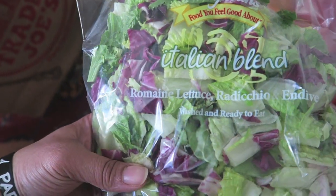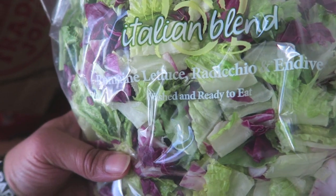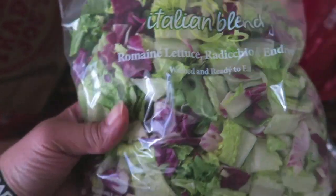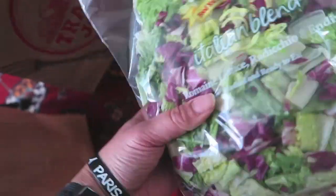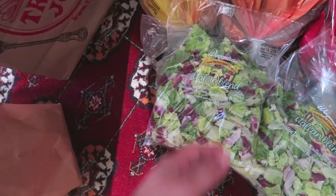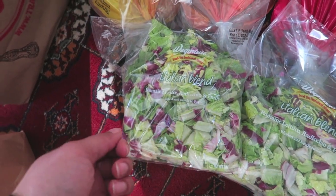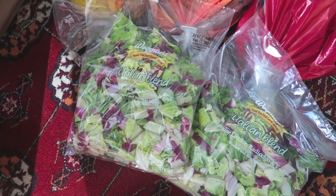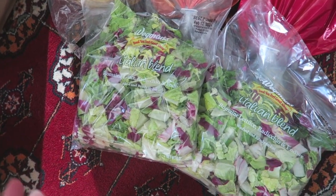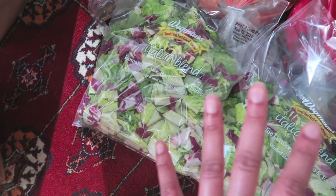I also got this Italian blend from Wegmans - non-organic, but that's okay. It's romaine lettuce, radicchio, and endive. I don't think I've ever had radicchio or endive before. It seemed like an easy salad mix to throw on the side of my meals to get more greens in. I sometimes neglect greens, but I love them and think they're very important especially for minerals.